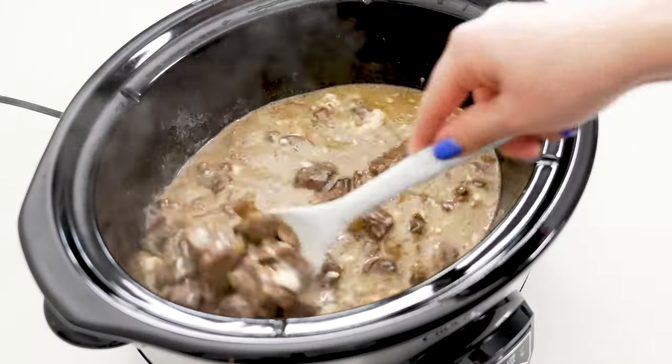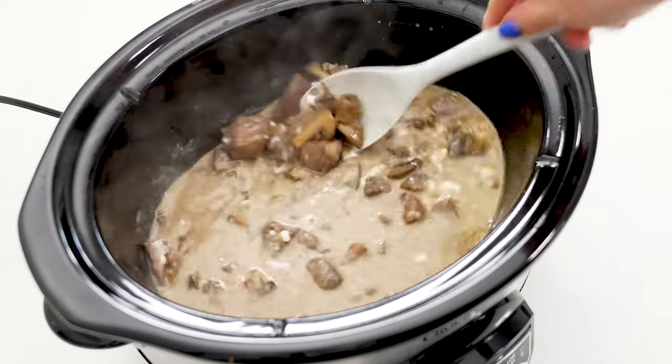The slow cooker is not just great for winter meals, but also for summer, because you don't have to turn on your oven and heat up the whole house. I could go on and on about the benefits of crock pot cooking, but I think we should dive into the food already. So let's get started.